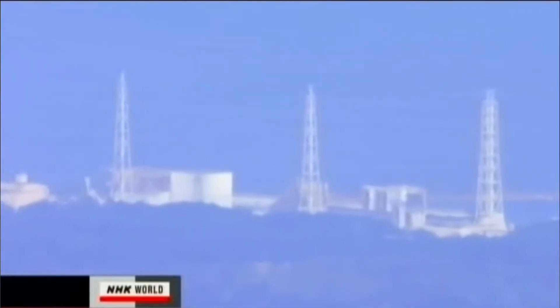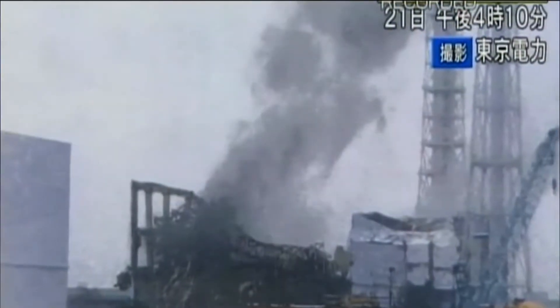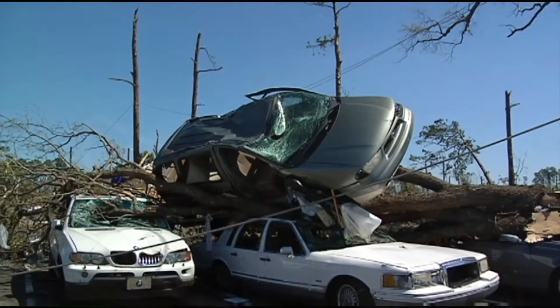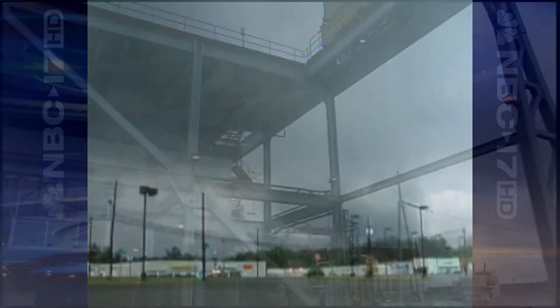But it's potentially disastrous radiation exposure at Japan's Fukushima plant that has brought the nuclear industry into the spotlight. And for much of the U.S. last month, it was tornadoes in the spotlight.